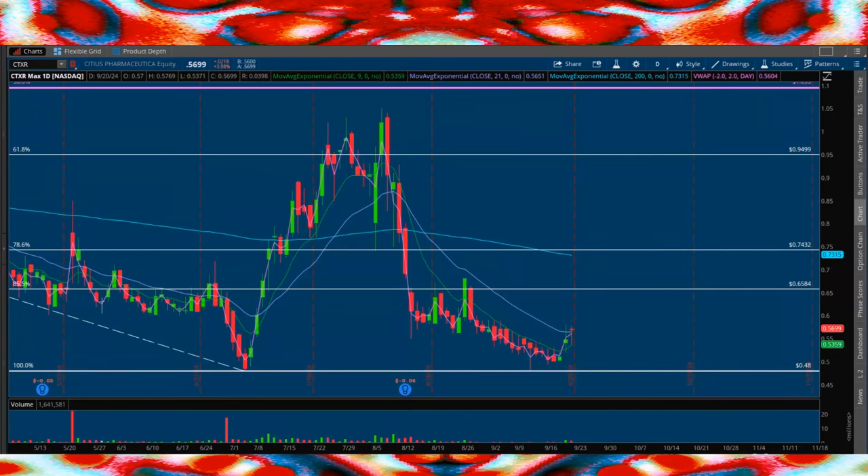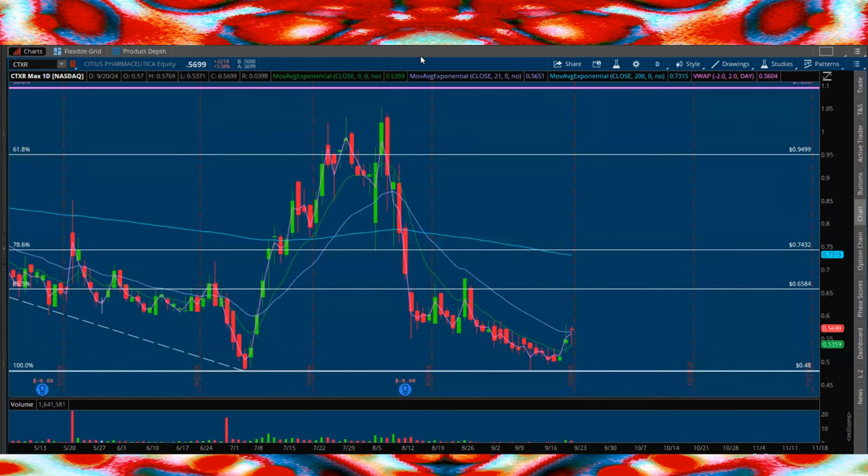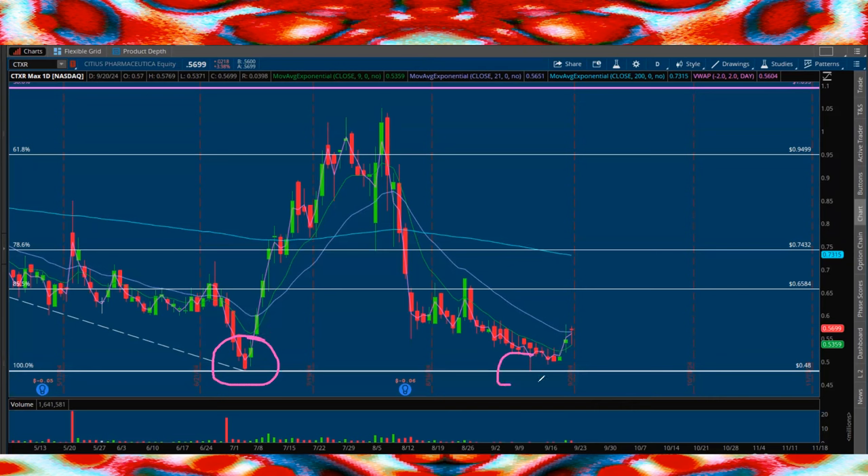On this page, we always focus on companies that have massive upside potential, both fundamentally and technically. In this case, this $100 million biotech CTXR looks fantastic — double bottom on the daily at $0.48, and is continuing to bounce off of this demand line.